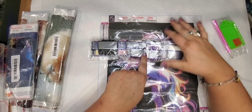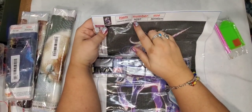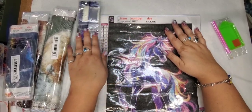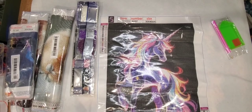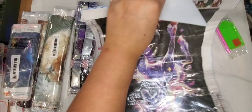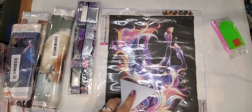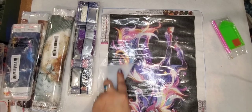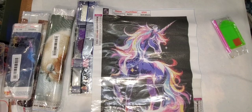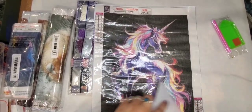I always make sure the number on the drill packages matches the number on the diamond painting canvas — for example, N257 here matches N257 on the canvas — because I store my diamond paintings separately from my diamonds. This one is just a cute little unicorn; I thought it was so pretty with all the colors, like a rainbow unicorn. It cost $2.79 and is a 30 by 40.